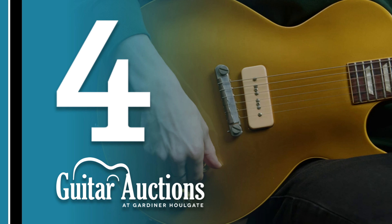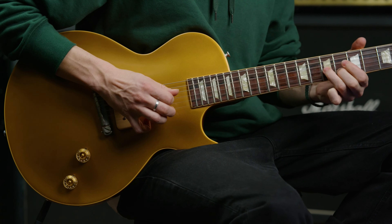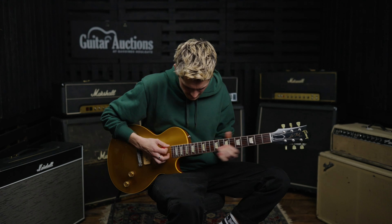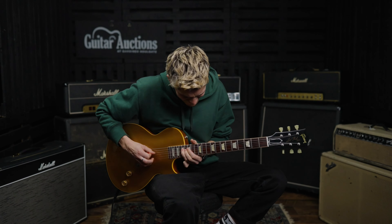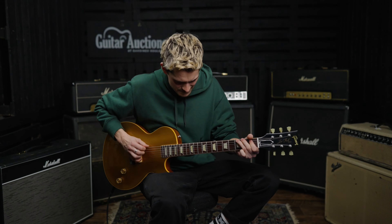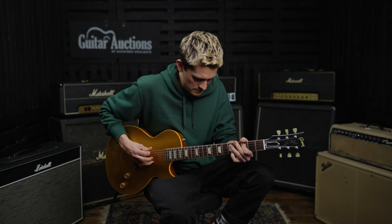In at number four, selling for a couple of packets of strings over £24,000, was a 2005 Gibson Custom Les Paul Goldtop electric guitar. The guitar was ordered in 2005 by Eric Clapton's long-standing guitar tech Lee Dixon, and was sold with its original order form listing the custom specifications, such as the slim tapered neck and the single P90 pickup.